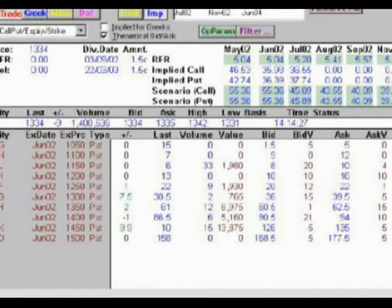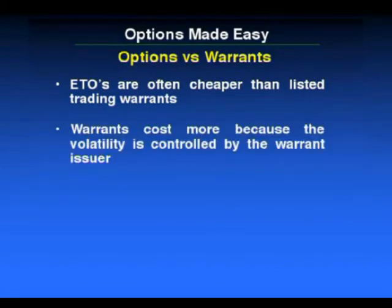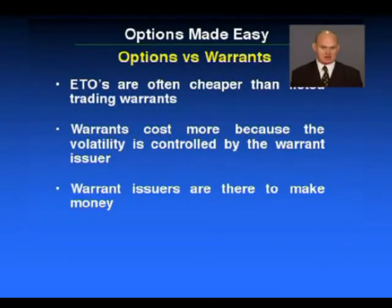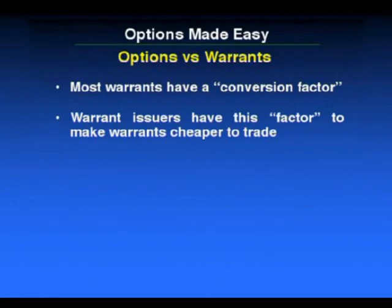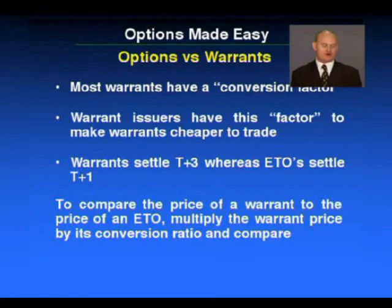Now let's quickly talk about options versus warrants. Exchange-traded options are often cheaper than listed trading warrants — I stress often, not all the time. Warrants cost more because the volatility is controlled by the warrant issuer, and warrant issuers are there to make money. The same fundamentals that apply to exchange-traded options equally apply to warrants. Most warrants have what we call a conversion factor — the warrant issuers have this factor to make warrants cheaper to trade. Warrants settle T plus three, meaning if you buy a warrant on Monday you pay for it on Thursday. Exchange-traded options settle T plus one — if you buy a call option on Monday, you settle on Tuesday. To compare the price of a warrant to an exchange-traded option, multiply the warrant price by its conversion ratio and compare.